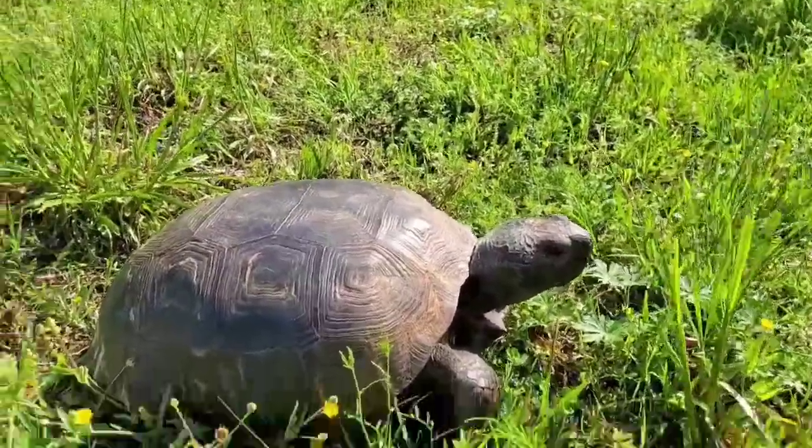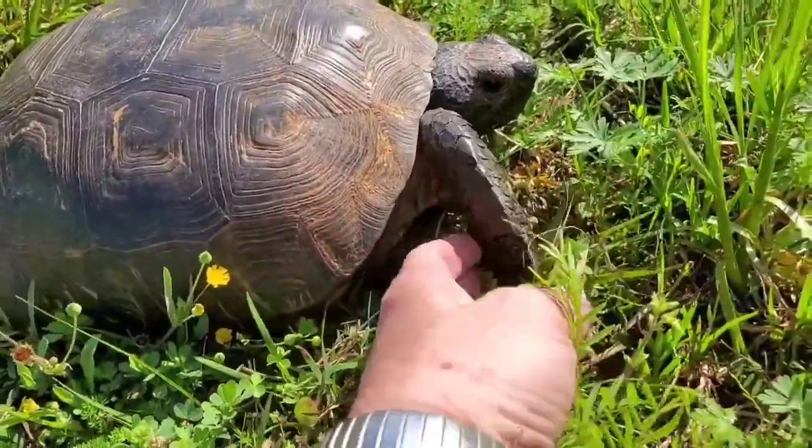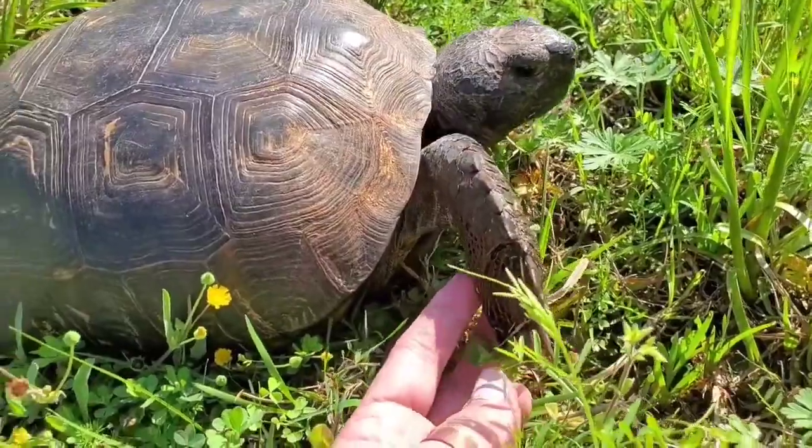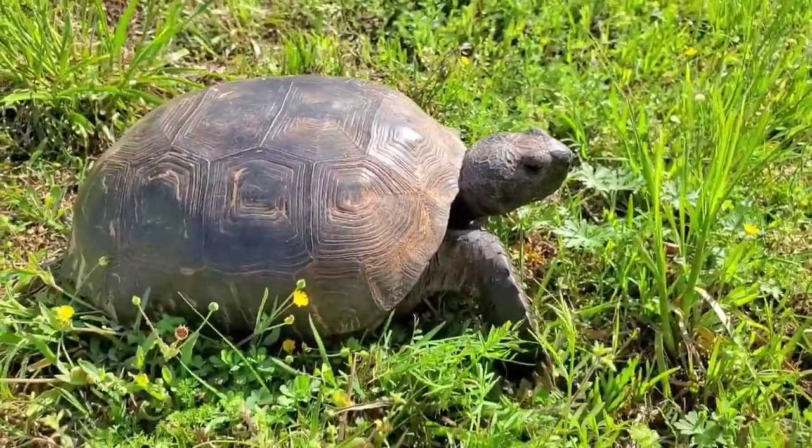If you'll notice right here, she has a very unique foot. You see that foot? It's so flat. That foot is actually designed for digging.